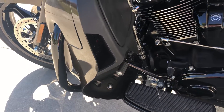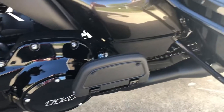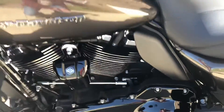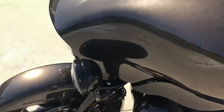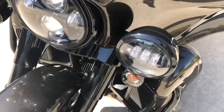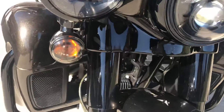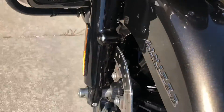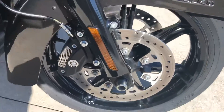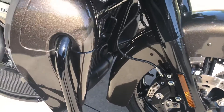The engine guards, the floor boards, the saddle bag guards — everything is blacked out on it. Driving lights, turn signals, even the headlight bezel. The complete front end is blacked out, and nice custom blacked out wheels. Just an absolutely beautiful bike.